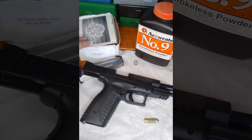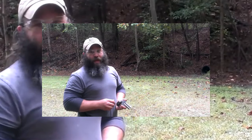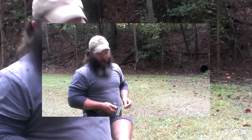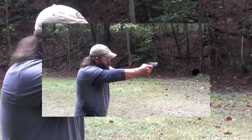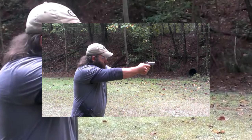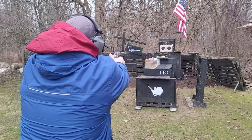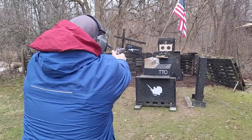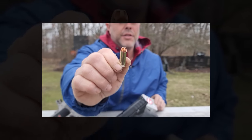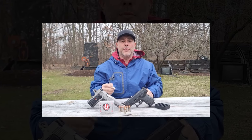The 10mm Auto's effective range extends beyond 100 meters, showcasing its capability in a variety of scenarios beyond typical self-defense distances. It boasts considerable stopping power with muzzle energy commonly ranging from 550 to 750 ft-lbs depending on the load. This impressive performance comes with noticeably more recoil, which can be challenging for less experienced shooters or those with smaller frames. However, for those who can master its kick, the 10mm Auto offers a potent combination of power and range, making it a respected choice among those who prioritize performance.